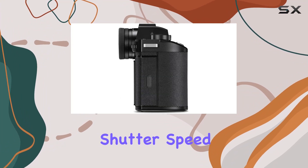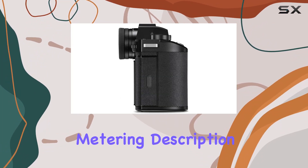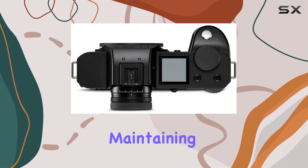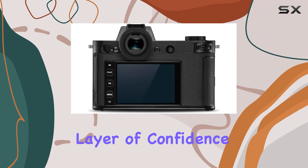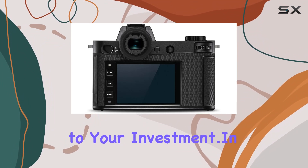With a minimum shutter speed of 30 seconds and an average metering system, this camera provides creative control while maintaining ease of use. Leica's 2-year limited warranty adds an extra layer of confidence to your investment.